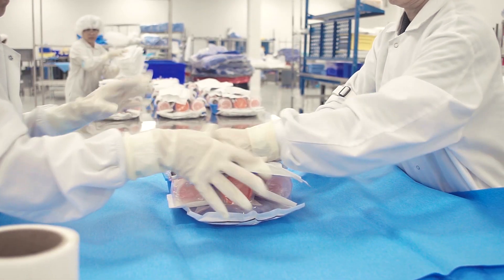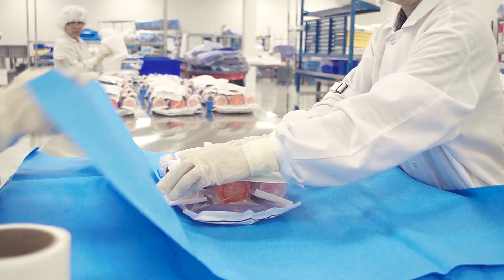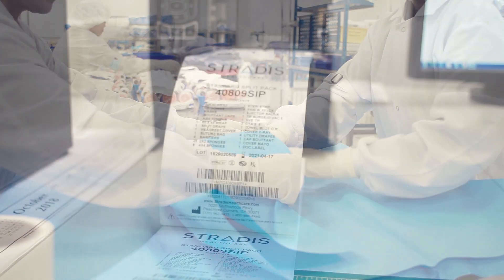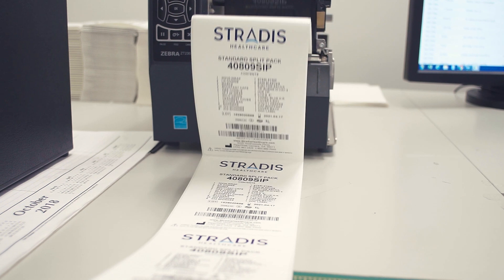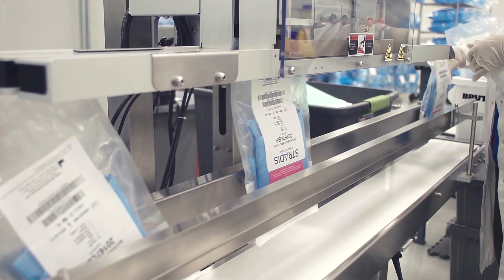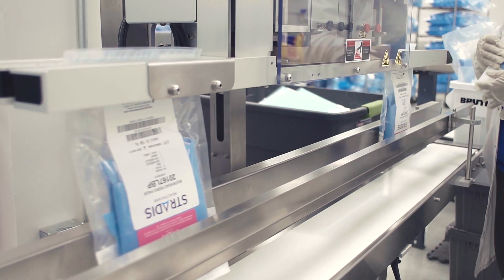Our trays and kits can be built to exact specifications, including contents, quantity, and brand preference. We take pride in understanding each of our customers' unique needs to create custom solutions that are tailored to their medical practice.